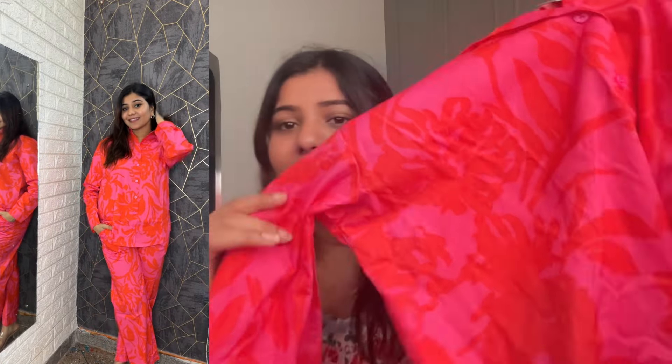Next we have a magenta floral printed pure cotton shirt with trousers. It is pure cotton and has a full shirt pattern. The print is also very good — it is a bold and vibrant color with an orange and pink color combination. It has full sleeves, a collar neck, and buttons, giving it a semi-formal look.